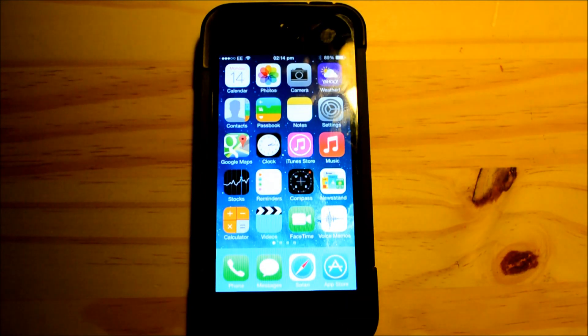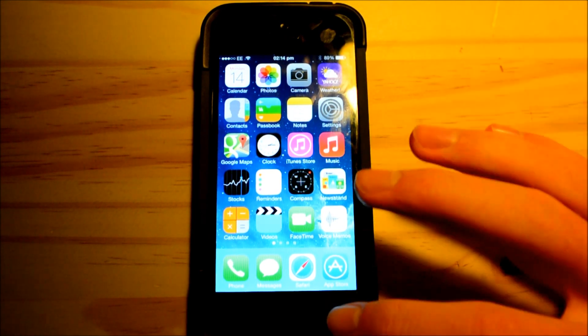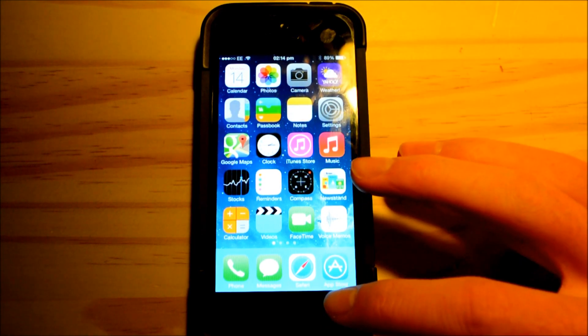Next up we have AirDrop. Automatically every time you update to iOS 7 it will turn AirDrop on. Basically AirDrop uses Bluetooth so you can send files between iPhones, but you obviously don't want that on all the time because you're not going to be sending files 24/7.